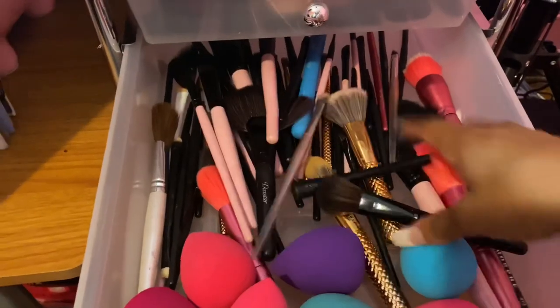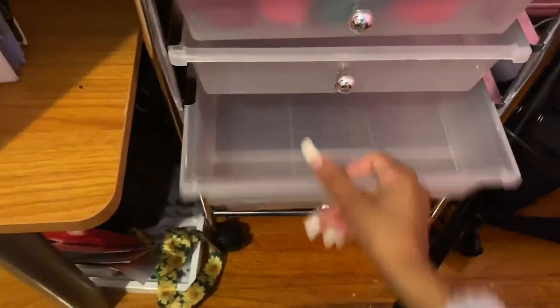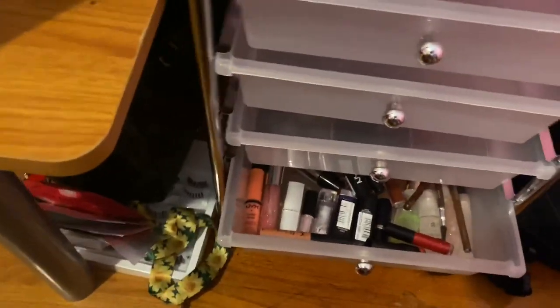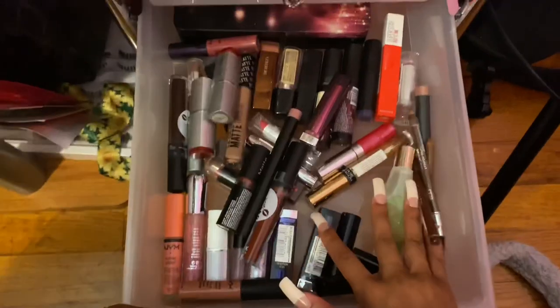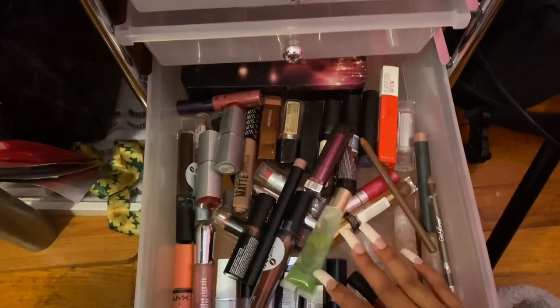In here I have all my makeup brushes and beauty blenders — these are all clean, which is why I don't mix my dirty with my clean. The few drawers below are empty. Down at the bottom I have all my lipsticks and lip glosses, including my Fenty Beauty lip gloss kit, plus lip liners and glosses too.